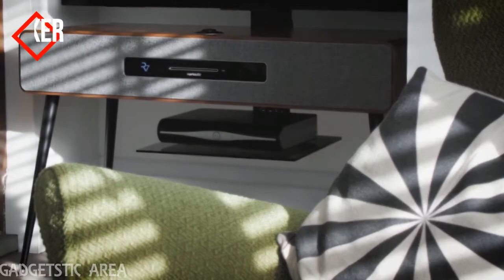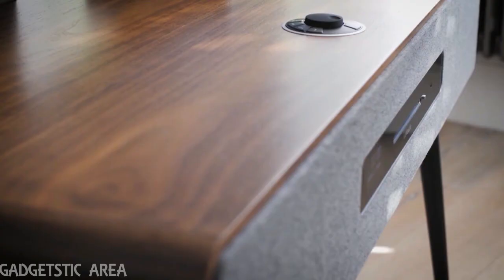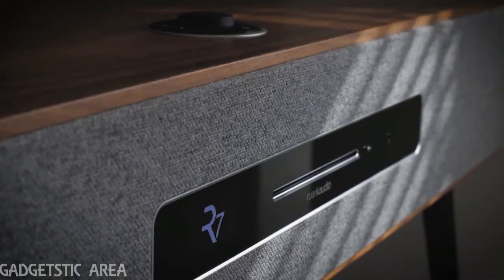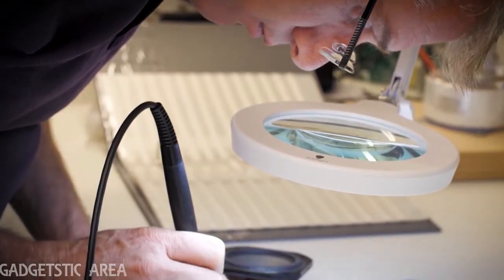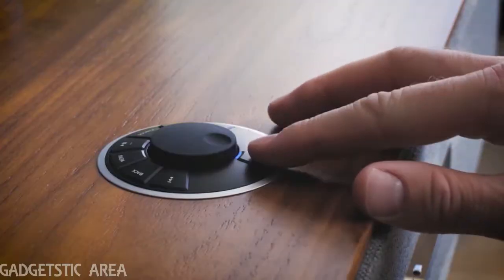At Roark Audio, we produced our first hi-fi speaker in 1986 and spent over 30 years crafting the finest products. We create award-winning sound systems that look beautiful in any space. Our engineers are driven by performance, selecting premium materials to deliver an extraordinary listening experience.